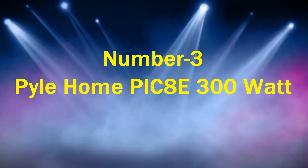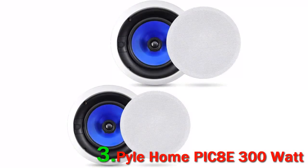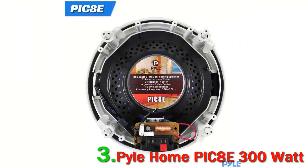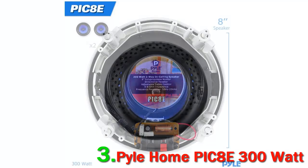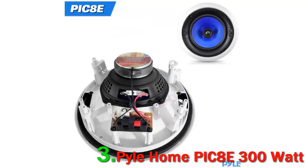Number 3: Pile Home Pick 8E 300 Watt. Bigger may not always be better, but it seems to be the case with the Pile Home Pick 8E. The speakers are designed for home theater systems and come with several features, such as a high-end 8-inch polypropylene cone full-range mid-bass speaker, as well as a pivoting 1-inch voice coil silk dome tweeter.